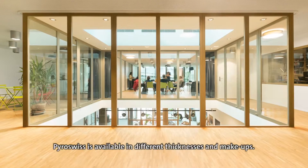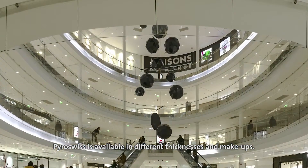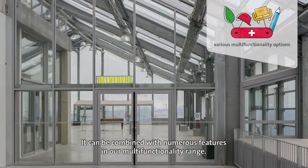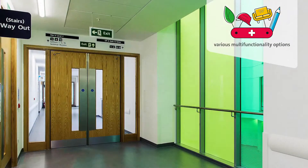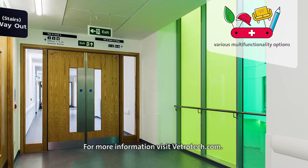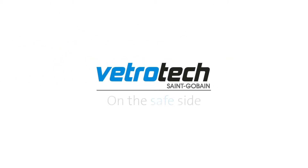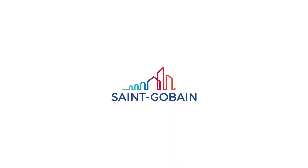Pyro-Swiss is available in different thicknesses and make-ups. It can be combined with numerous features in our multi-functionality range. For more information, visit vetrotech.com.